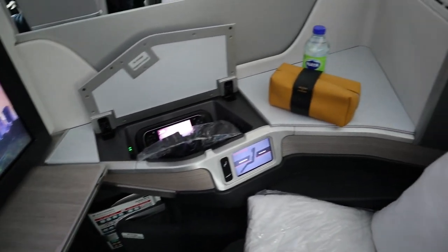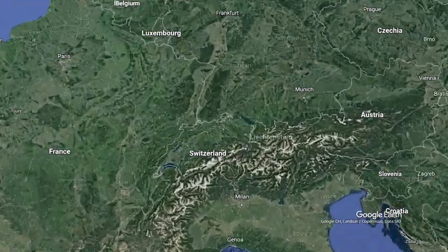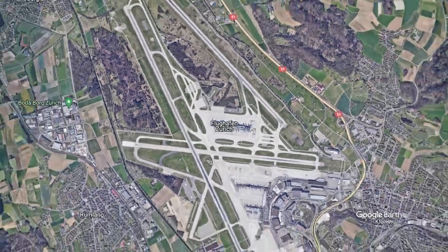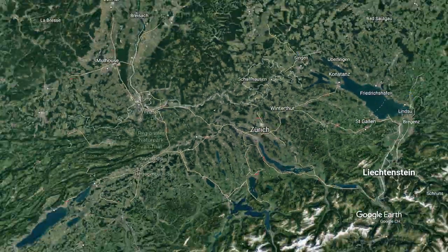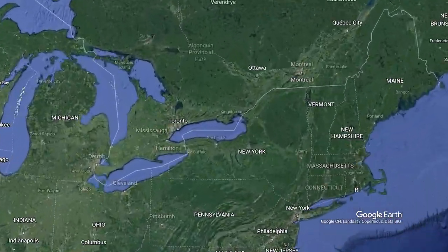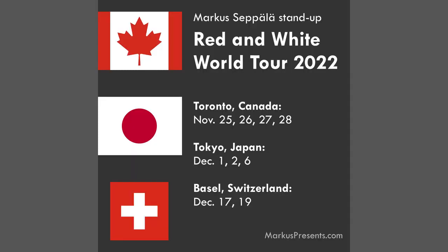Today I'm flying Air Canada in business class on the 787 Dreamliner from Zurich in Switzerland to Toronto in Canada. I have certain preconceived notions about Air Canada. Let's see if they can impress me on this nine-hour transatlantic flight. I paid for this trip myself and it was the first leg of my round-the-world comedy tour in late 2022.